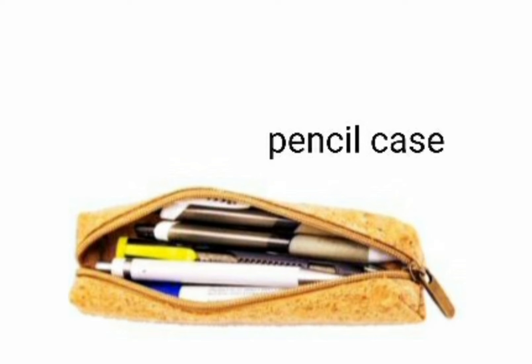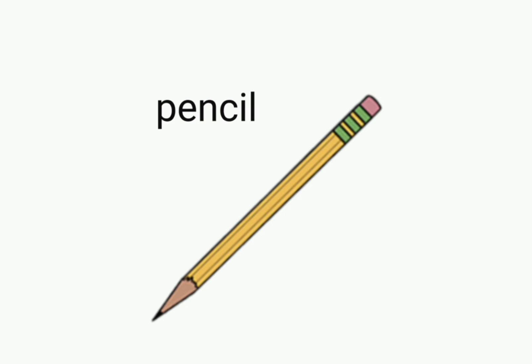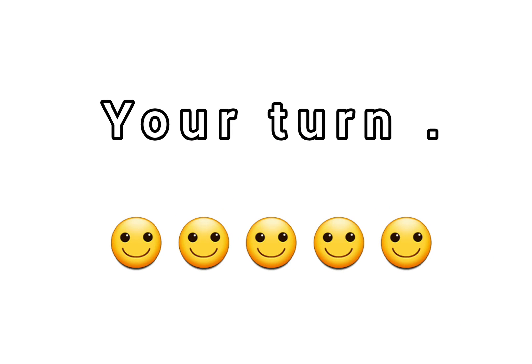Eraser — it's an eraser. Pencil — it's a pencil. Crayons — these are crayons. Now your turn!